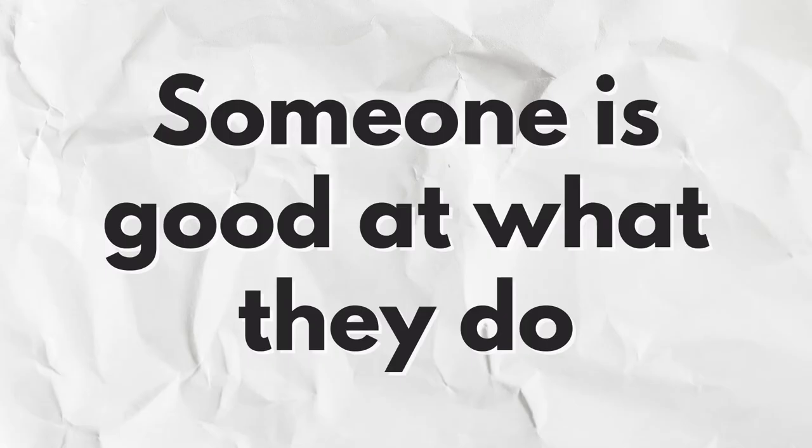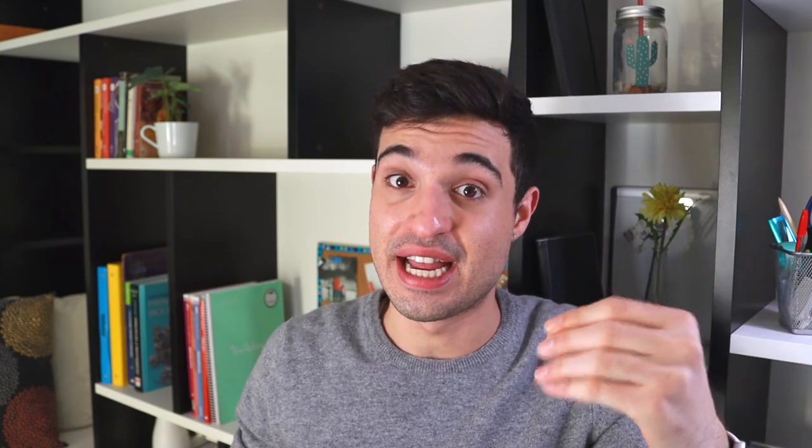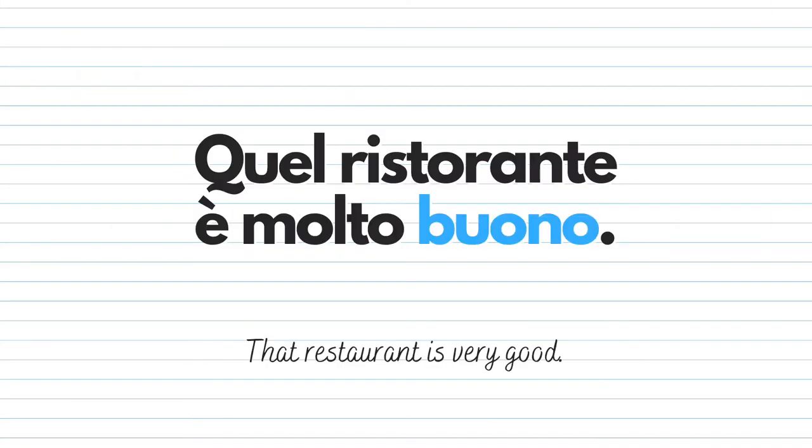Another important use of buono is to express that someone is good at what they do. For example: Un buon dottore — a good doctor — refers to that person's ability as a doctor. I can also say: Quel ristorante è molto buono — that restaurant is very good, meaning it serves very delicious dishes.